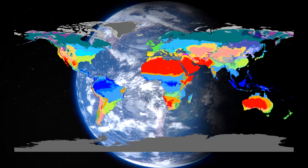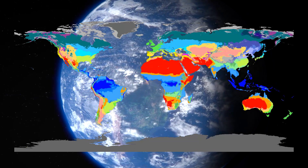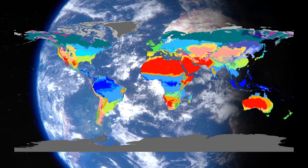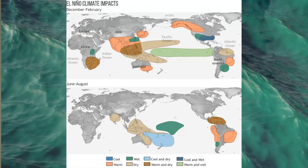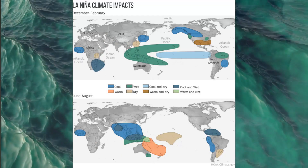Without ocean currents, tropical regions would overheat, and the polar zones would freeze even more. They are, quite literally, the planet's central heating system. And when currents shift, even slightly, they can trigger major weather events, like El Niño and La Niña, which affect rainfall, hurricanes, and even global food supplies.